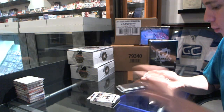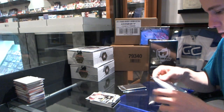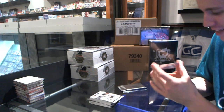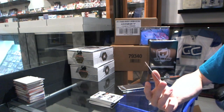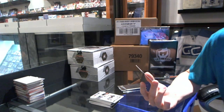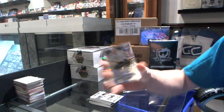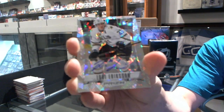We've got a rookie numbered to 599 — Emerson Edom. Oh, did we really? These are so tough to hit too — we've got a prism cracked ice autograph numbered to 5 — Louie Erickson!